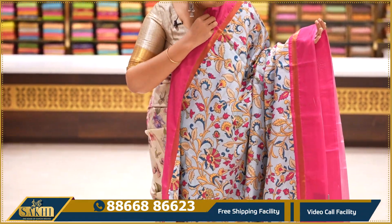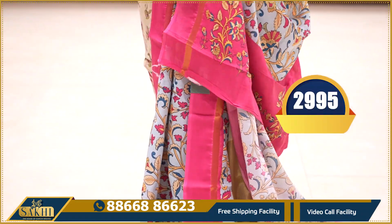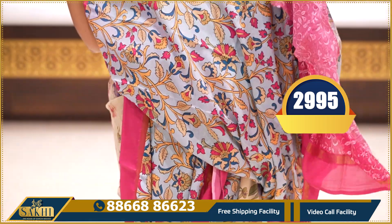Blue with pink — all over florals, contrast pink borders with zari border, pallu and blouse. Price: ₹2,995.